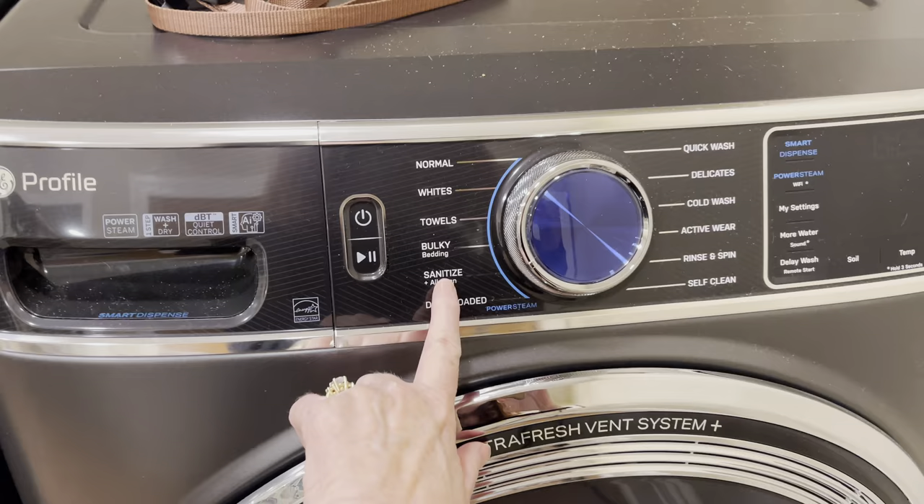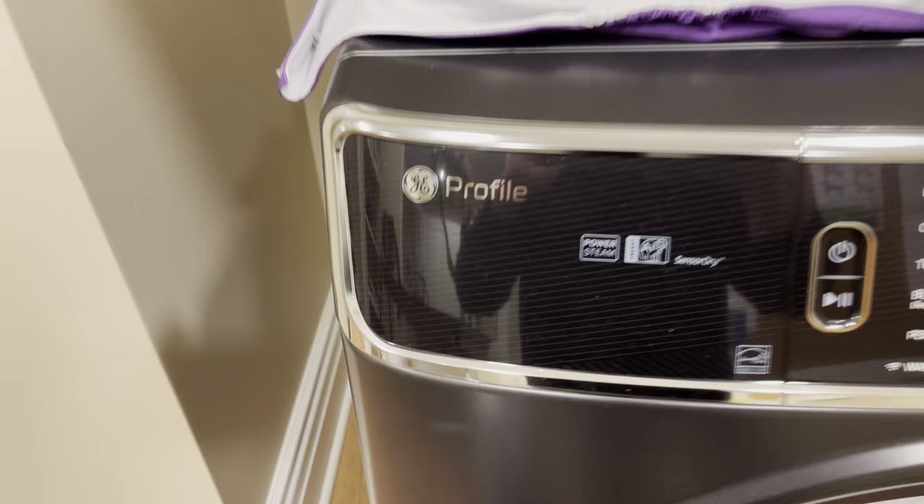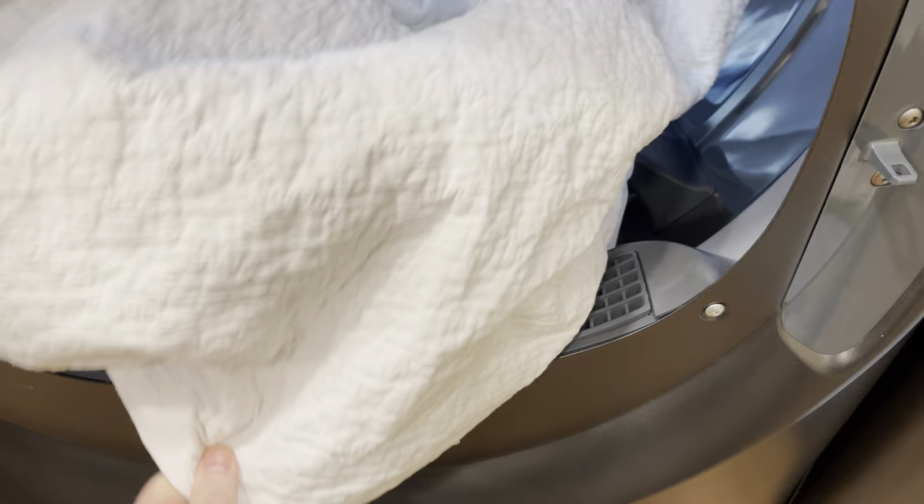And what I love about it is that it has this sanitize setting. So I always sanitize everything. These right here are ready to go into the dryer. And this is the dryer — so the GE Profile.